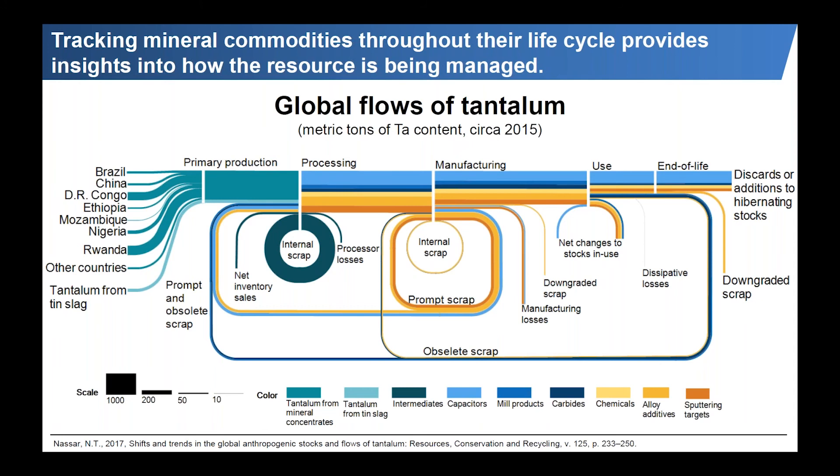These are global tantalum flows in tantalum content metric tons for the year 2015. Starting from the left, production is dominated by the Great Lakes region in Africa — DRC and Rwanda. It goes through primary production, processing equivalent to a smelter, manufacturing through original equipment manufacturers, then the use phase where actual consumers use tantalum-containing finished goods, and finally what happens after use when products are discarded. The flows at the bottom show recycling flows at different life cycle stages. We take a holistic approach covering the entire life cycle from primary production to end of life.